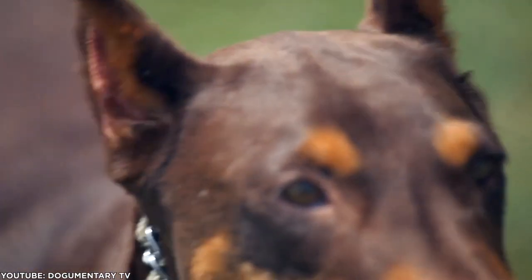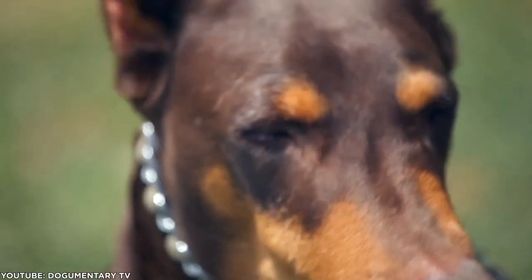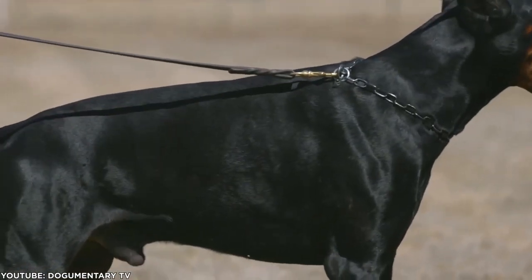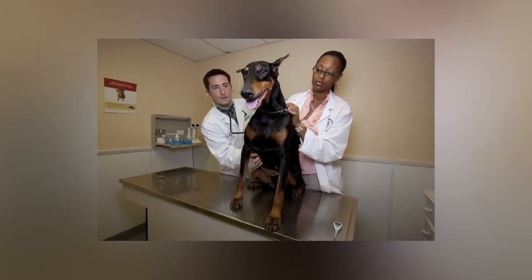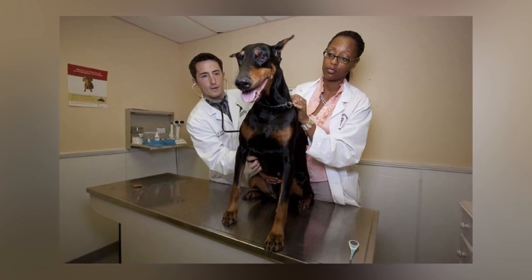The American Doberman Pinscher comes with the same laundry list of potential health issues as the European. There was one study on the matter, however, that looked at a very common issue with both varieties of Doberman: dilated cardiomyopathy (DCM), or enlarged heart.